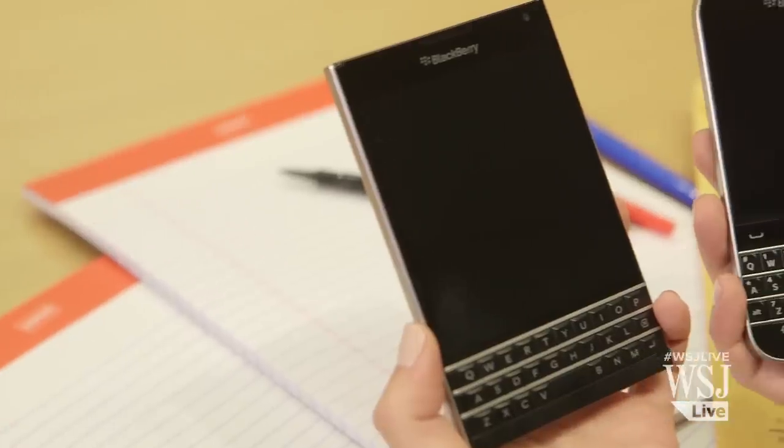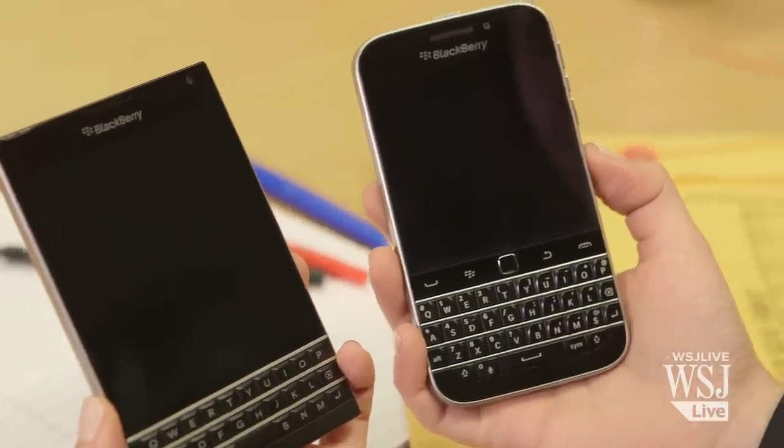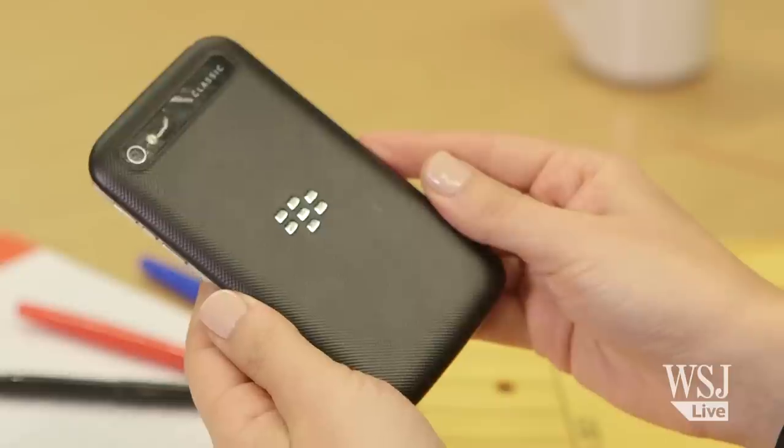If you are a Blackberry user, or were a Blackberry user, reuniting with the Classic feels like reuniting with a best friend. Unlike Blackberry's Passport, the Classic is perfect for one-hand use. The aluminum sides and soft plastic back make the phone feel weighty, but really substantial.